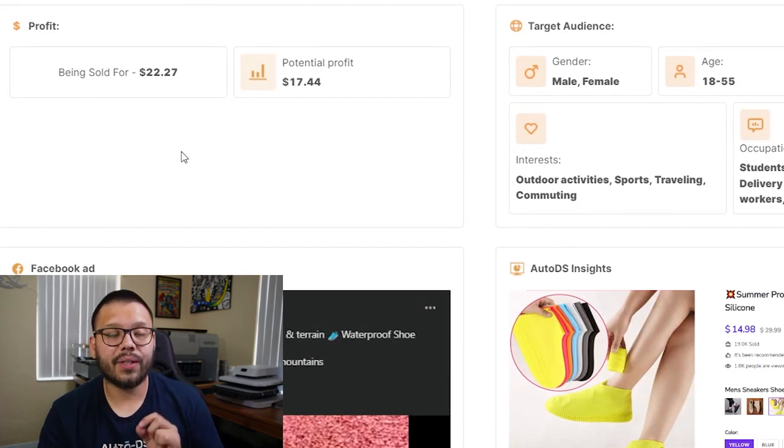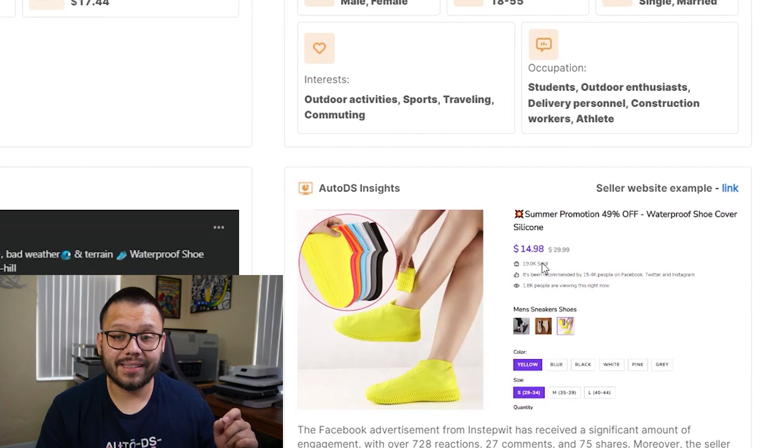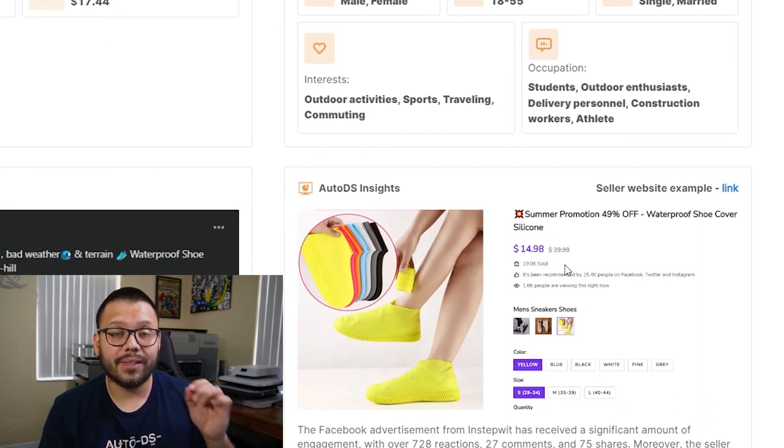As a quick note, the discrepancy between $22.27 and $14.98 comes from shipping — so always remember you have to take into account shipping, which is going to be an easy $5 to $8.